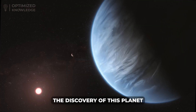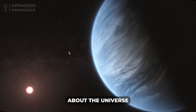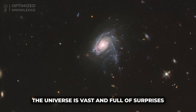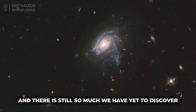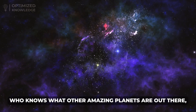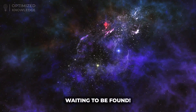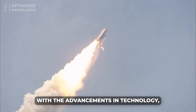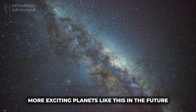The discovery of this planet was just one of many incredible discoveries about the universe. The universe is vast and full of surprises, and there is still so much we have yet to discover. Who knows what other amazing planets are out there waiting to be found? With advancements in technology, we can expect to discover more exciting planets like this in the future.